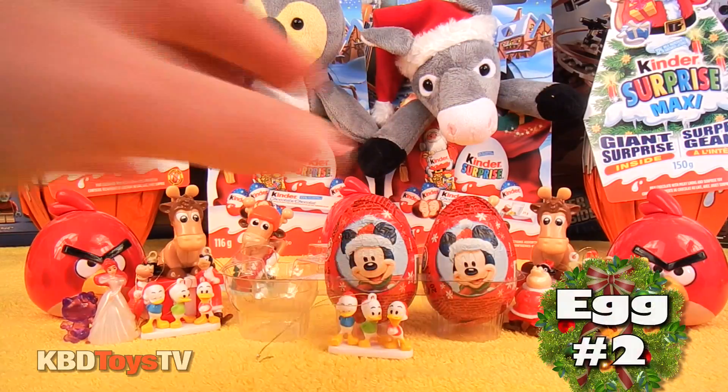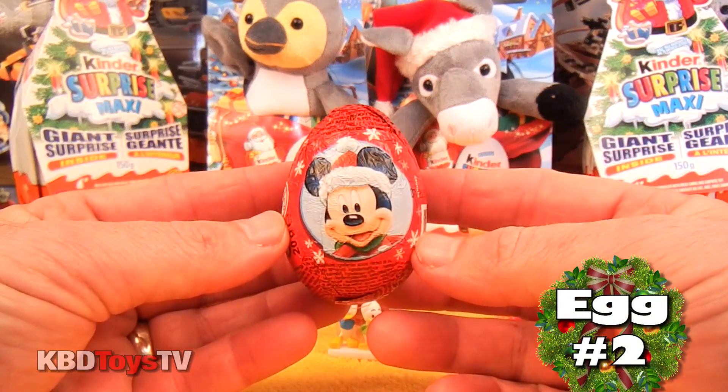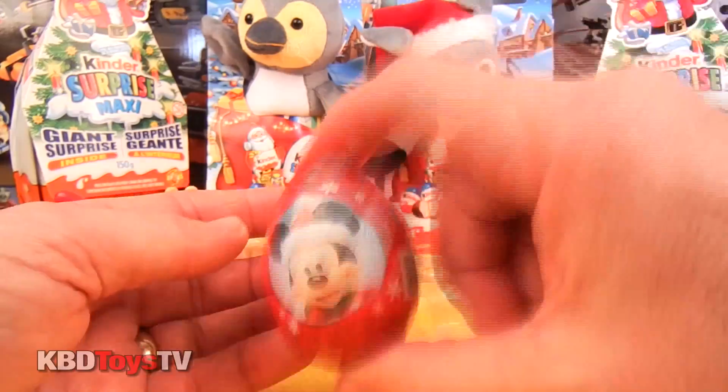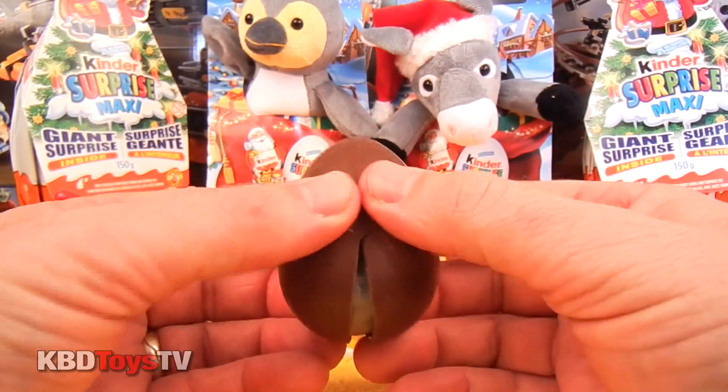Alright kids, let's open up egg number two and find out what Mickey is hiding inside this egg. Hey boys and girls, do you know what I like to do with this chocolate? I love to dip it in peanut butter.